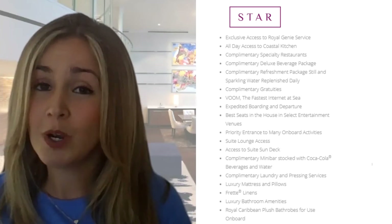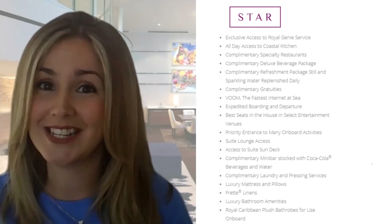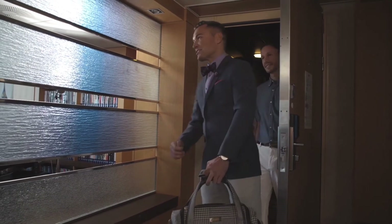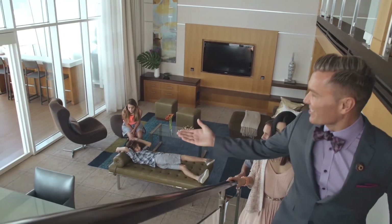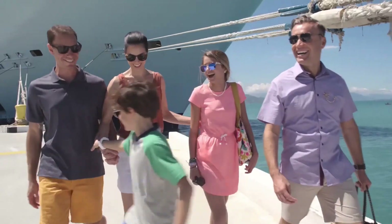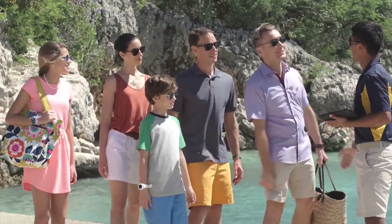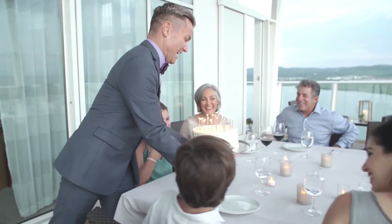And in addition to that, you will also have exclusive access to our Royal Genie service. The Royal Genie is the ultimate insider, crafting exclusive one-of-a-kind experiences designed around the suite-class guests. The Royal Genie does not just tend to the star-class guest suite — they make the entire ship their suite, creating personalised VIP experiences that are tailored to the guest's exact taste.